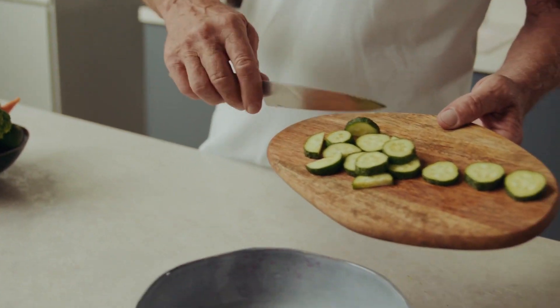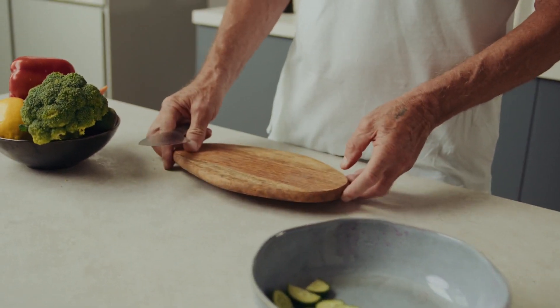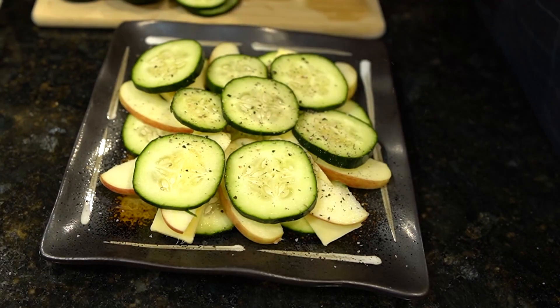Cucumbers are not only a refreshing addition to salads and sandwiches, but also possess remarkable properties that can alleviate the discomfort caused by acid reflux. Here are three key reasons why cucumbers are beneficial.